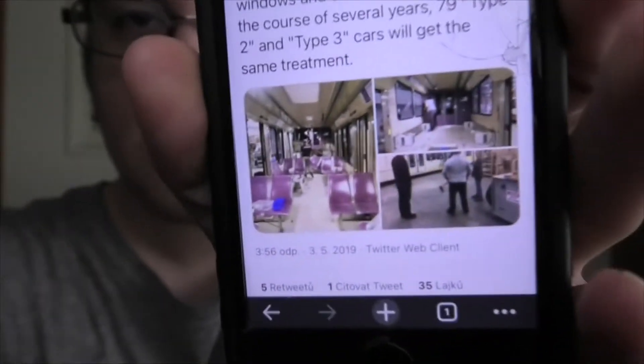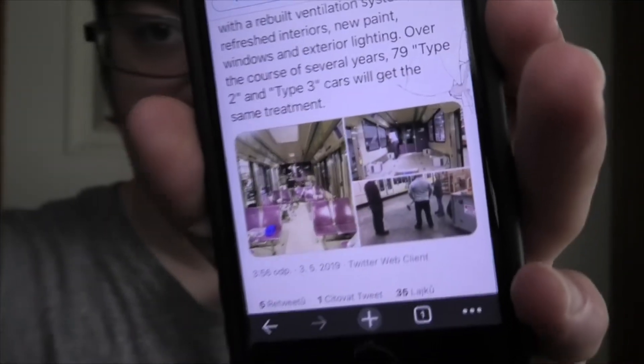They have three photos — basically showing before the renovations, while they were starting to take place. And you get to see how 315 looked before.